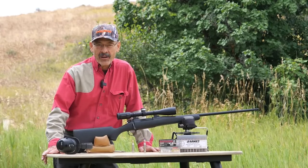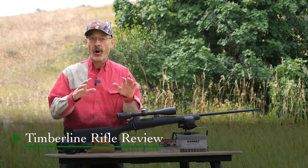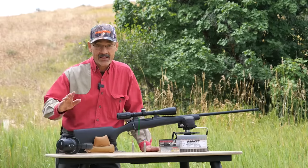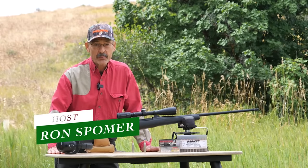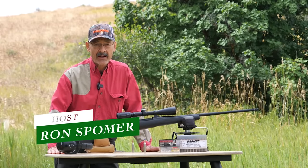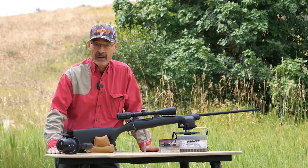One gun to rule them all — is it possible? Can we find one gun and cartridge for all of our hunting? I think we probably can. We can find several, but today I want to cover one that might surprise you, and I think it's going to handle pretty much any big game hunting you want to do, short of dangerous game in Africa.